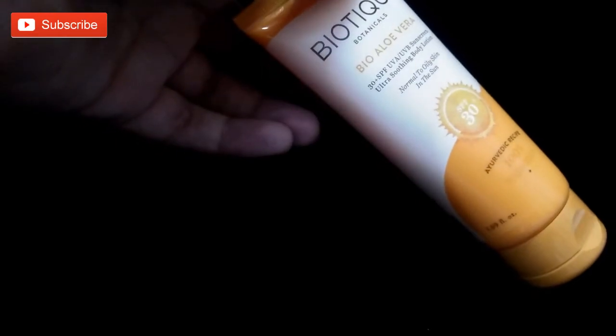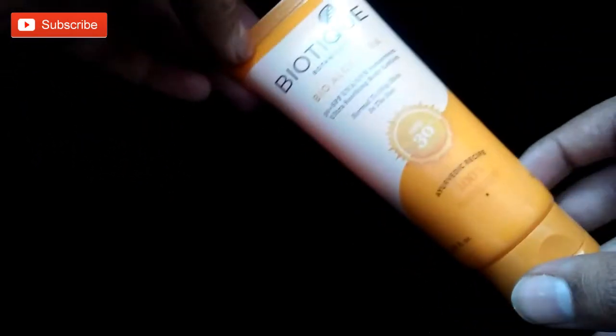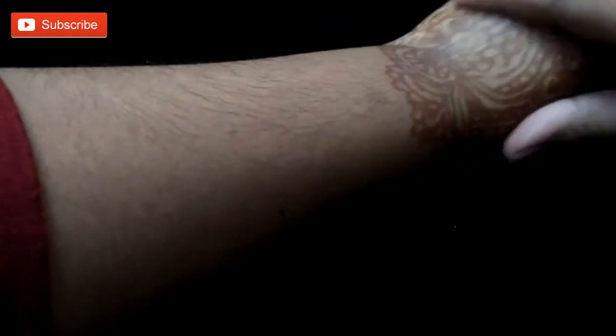It moisturizes decently, is not greasy at all after applying. It is smoothing and nourishing, nourishes your skin. The packaging is travel friendly. It absorbs into the skin very easily and softens the skin. Let me show how it looks — it's a white color cream, liquid type, and it easily absorbs into the skin.